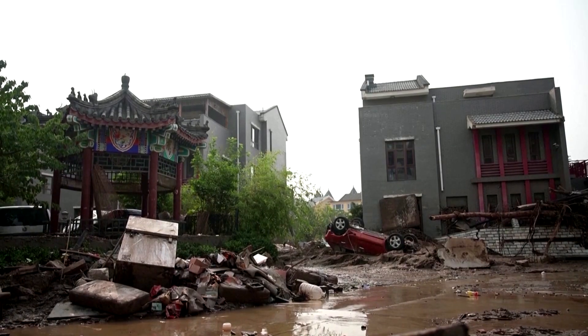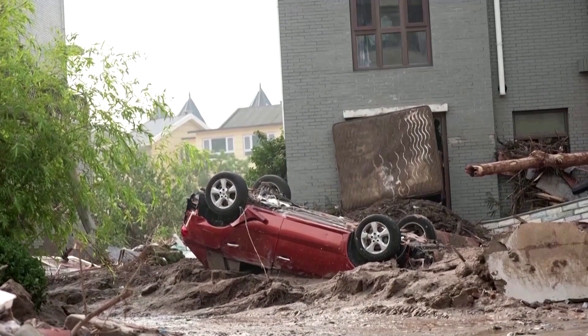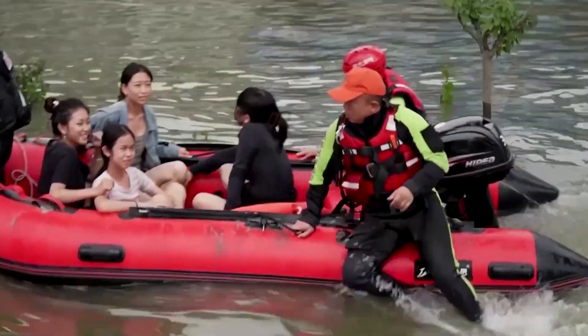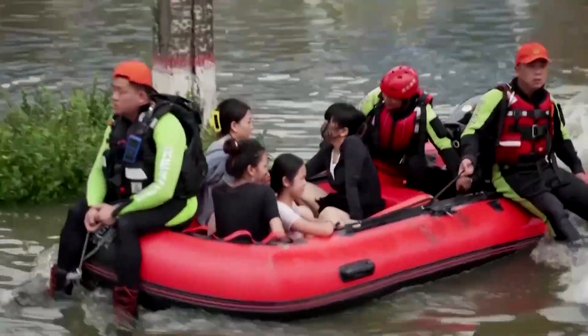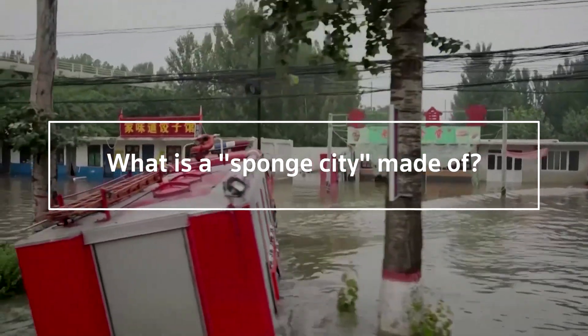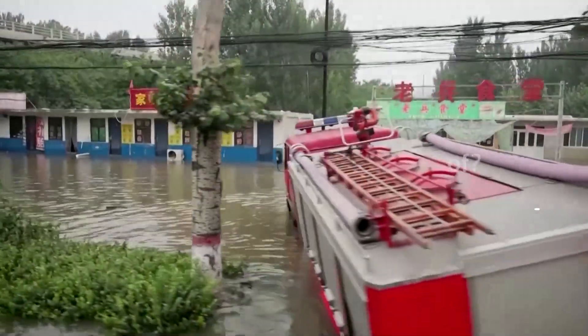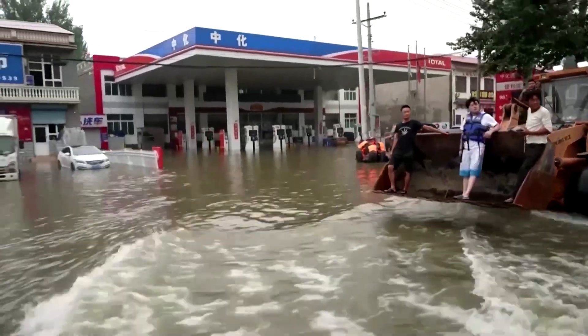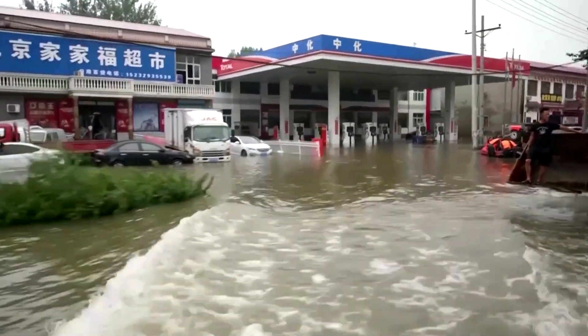Sponge cities were designed to make greater use of lower impact, nature-based solutions — essentially ways to better distribute water and improve drainage and storage. Sponge city plans include the use of permeable asphalt, building new canals and ponds, and restoring wetlands. The goal is to ease waterlogging and improve the overall urban environment.